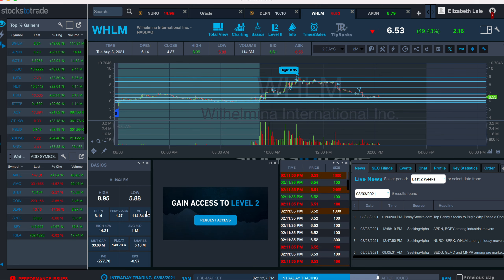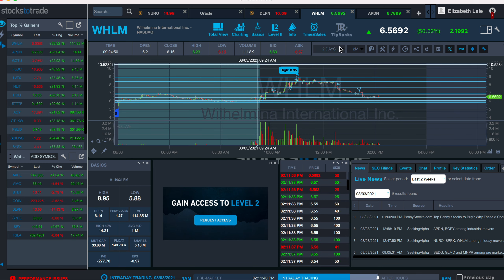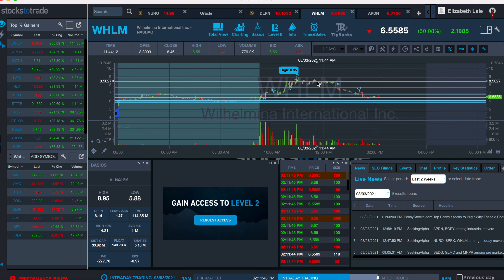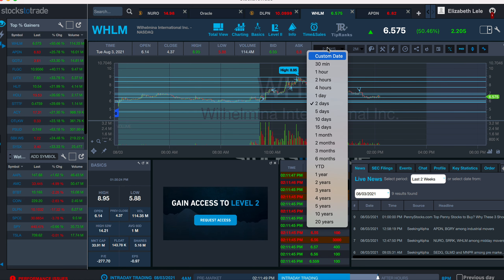We had a lot of volume on a very micro float, and it seemed to just top out at this $8.95 double top right here. And then it started getting stuffy over here at $8.41.